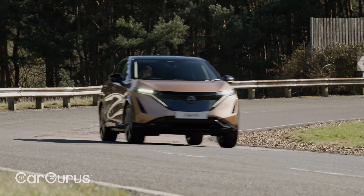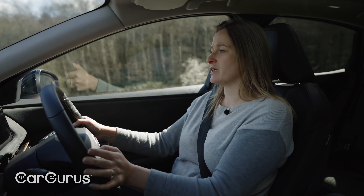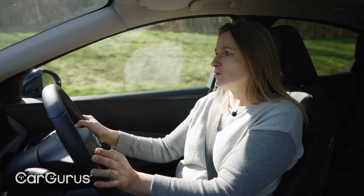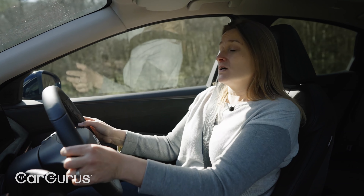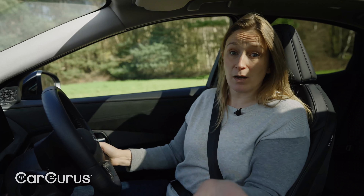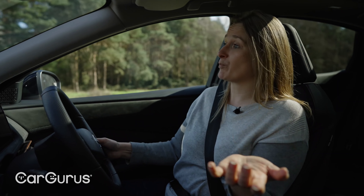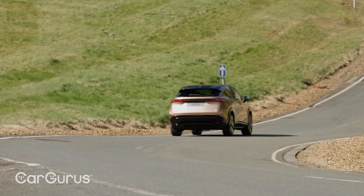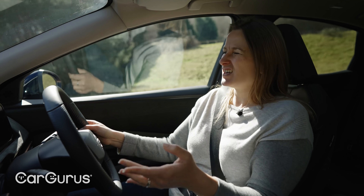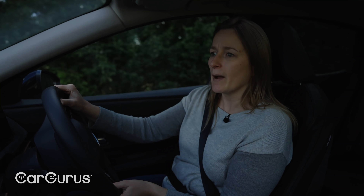Nissan is pretty much the godfather of the mainstream EV. It launched the Leaf, which started it all, and it's got more history and experience with mainstream EVs than just about anybody else. The Nissan Leaf is still one of the biggest-selling EVs in the world, and I think that experience does show in the Aria. It is genuinely a really nice, really likeable and very effective package. We'll have to drive it in the UK a bit more before we can come to a final conclusion on whether that ride comfort is a bit of a problem — I fear it might be. And I also want a proper real-world range estimate: judging by the WLTP figures, I think you're going to be looking at about 150 to 200 miles for the smaller battery and more like 250 to 300 for the bigger battery, but those are very rough estimates.